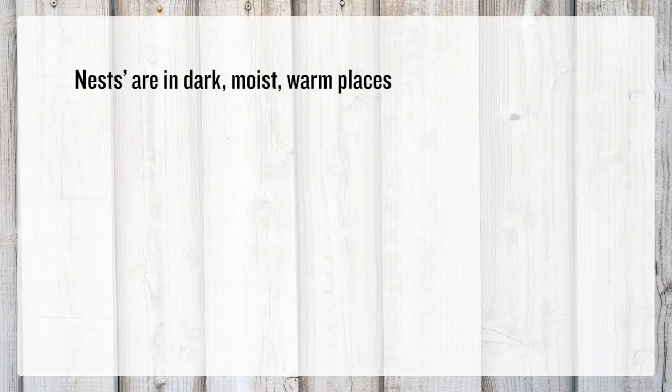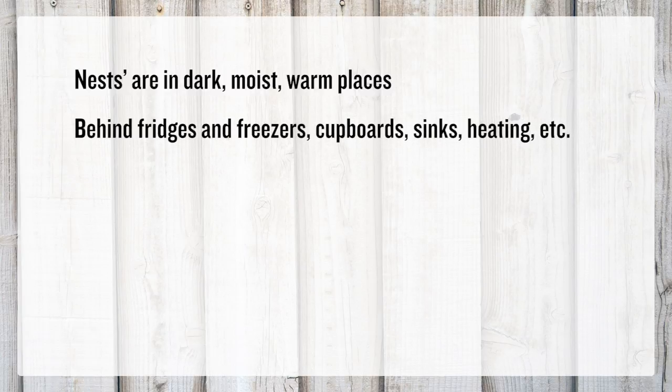Nests will typically be in dark, moist, warm places such as behind fridges and freezers, under cupboards and sinks, and around heating appliances.